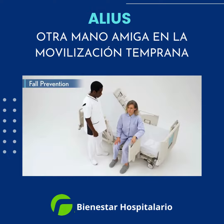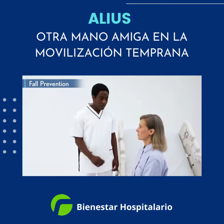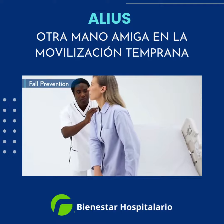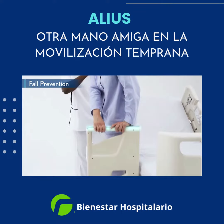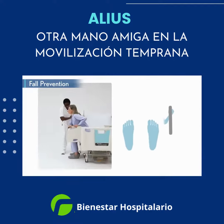AssistGrip supports the next steps of mobilization from sitting on the edge of the bed to exiting. AssistGrip provides an additional point of stability to the side and in front of the patient to help patients form a solid base to safely stand.